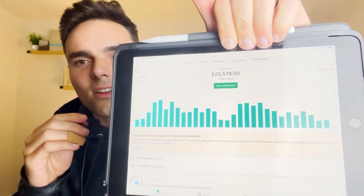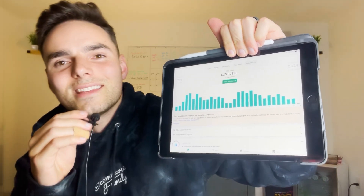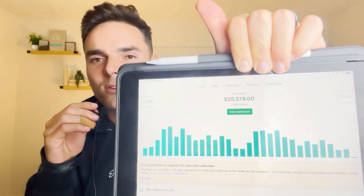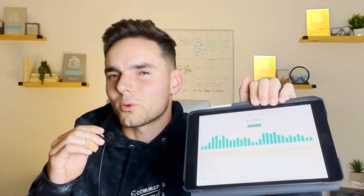But before we get into it, I'm going to show you what my Shopify store has done this month as we're coming to a close. This is my TikTok store, completely organic, and for the month of August we have done just over $25,000 — $25,578 in revenue — completely organic. It's absolutely amazing, and today this will be one of the stores we get into. I'll show you the profit and loss statement and just how much of that was actual profit.